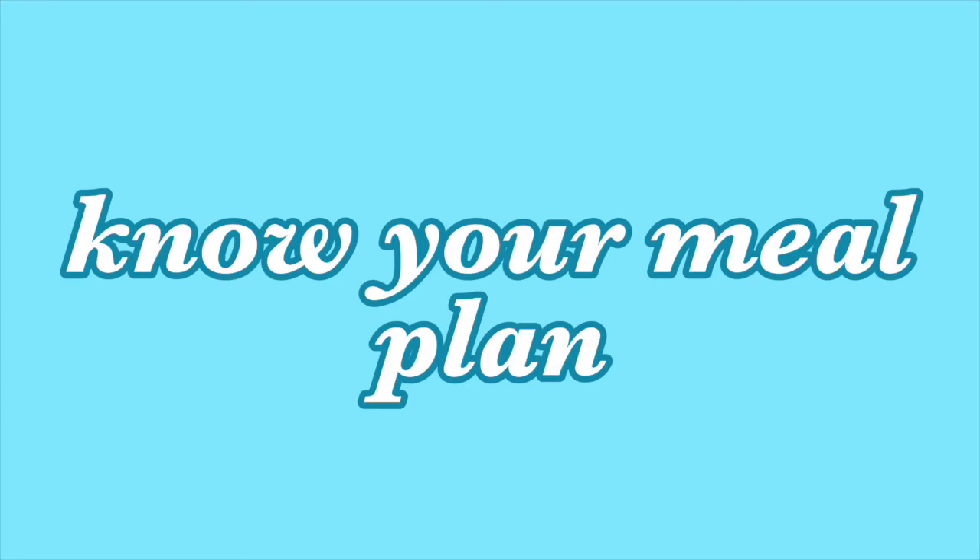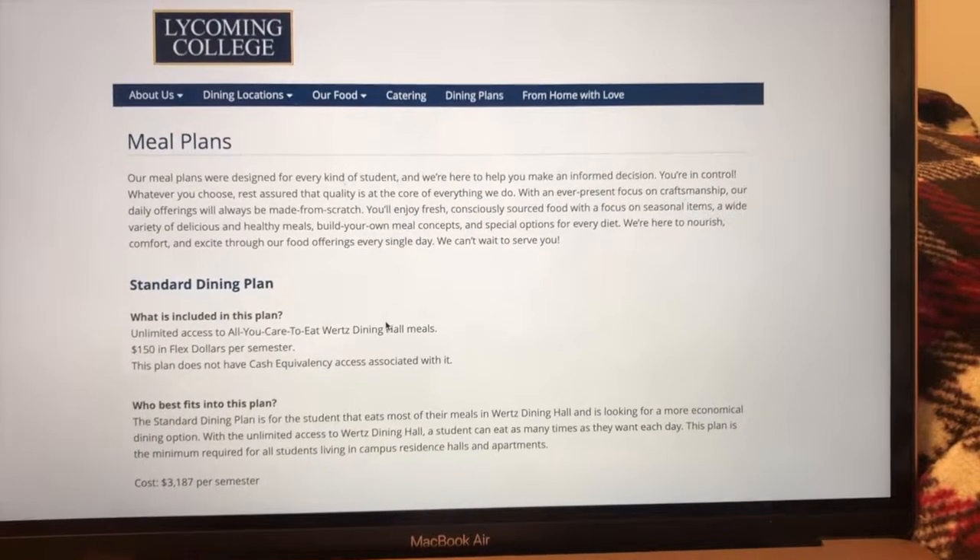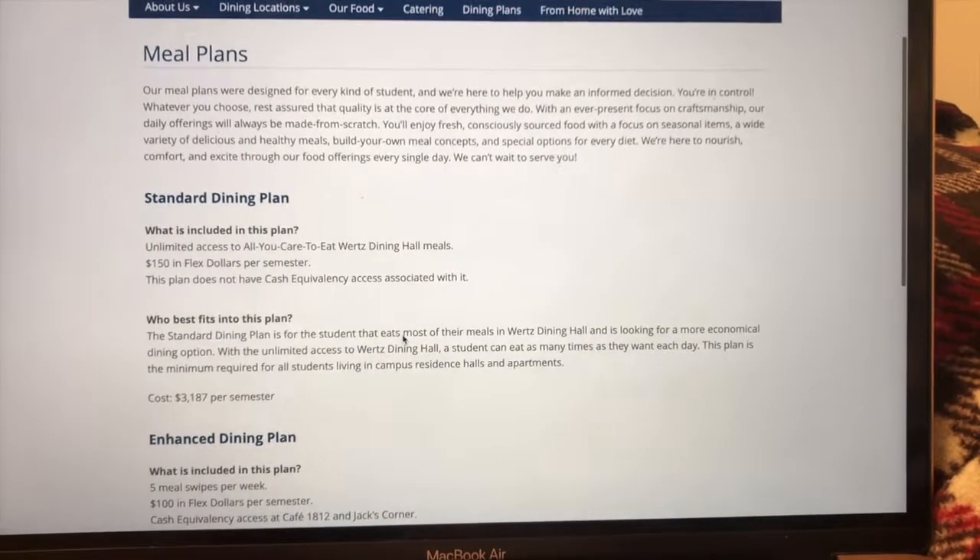Depending on your college, you might have one or more options for your meal plan. On my meal plan I have a hundred dollars in flex. It's always good to use your flex money — you can go out when you're hungry after dining hall hours and get food, snacks like chips or pretzels, and drinks. I usually get an Oreo milkshake — that's my favorite. Just make sure you're persistent about the money you're spending every day. I've already spent forty dollars of that hundred, so I only have sixty dollars left with two months of my semester to go.